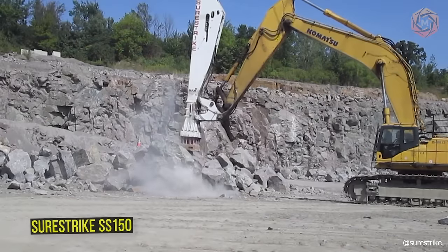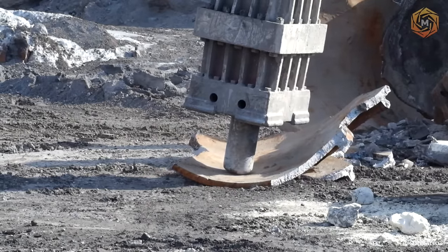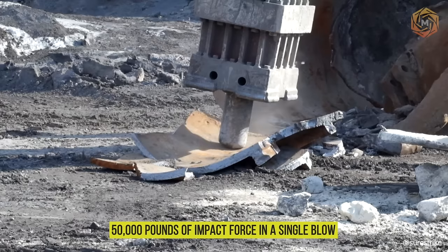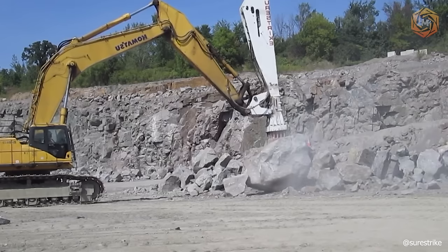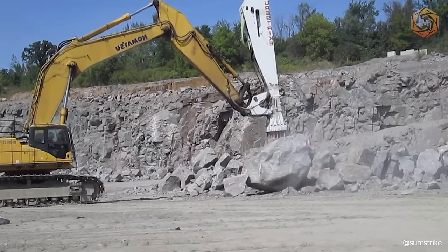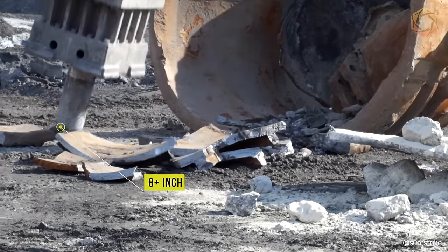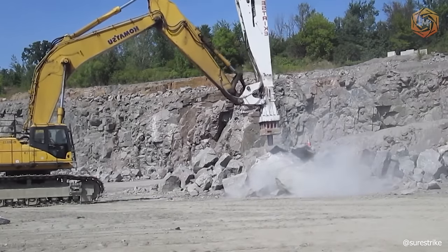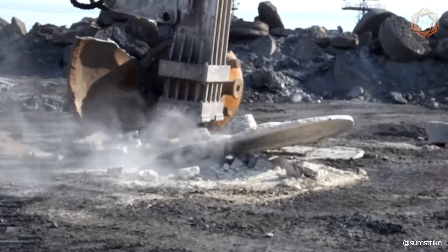The SureStrike SS-150 is the most popular and dynamic hammer in the SS Series product line, producing a staggering 50,000 pounds of impact force in a single blow. Built for heavy-duty applications, this unit is one of the most versatile attachments in this class of excavator lineup. Utilizing an incredible 8-plus-inch diameter impact pin gives you the confidence to tackle the toughest projects, while providing one of the longest life expectancies of any hydraulic breaker in its class.